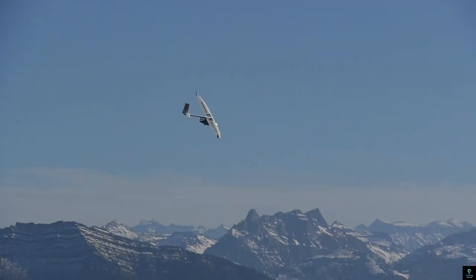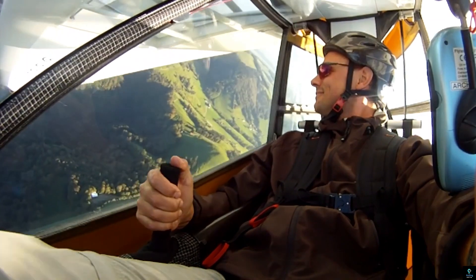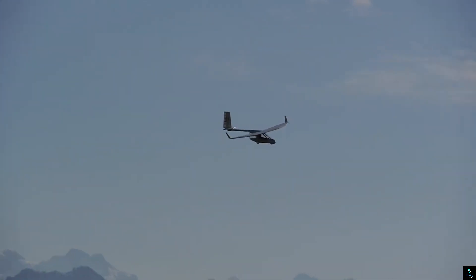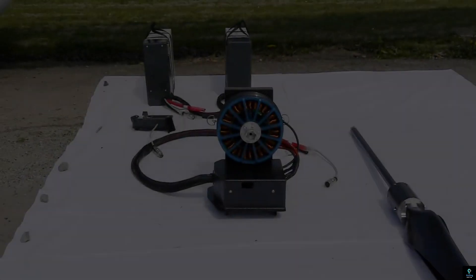Perfect for recreational flying, the aircraft is capable of launching from slopes, winches, or even by foot towing. Its precision controls and responsive handling make it an excellent choice for pilots seeking a thrilling yet eco-friendly flying experience. The Archaeopteryx redefines personal aviation with its efficiency and accessibility.